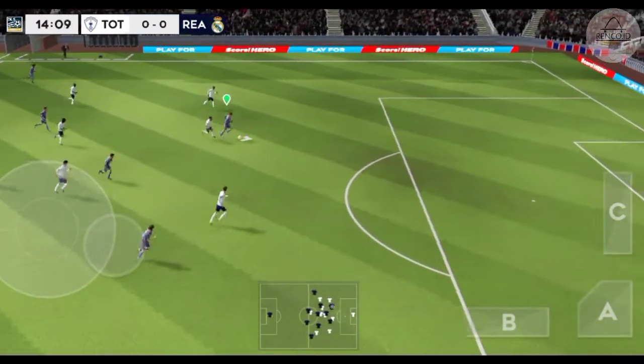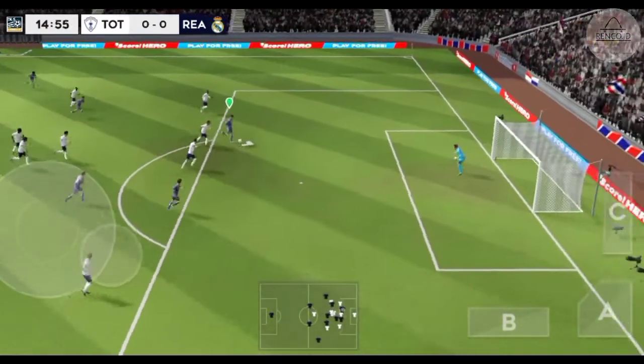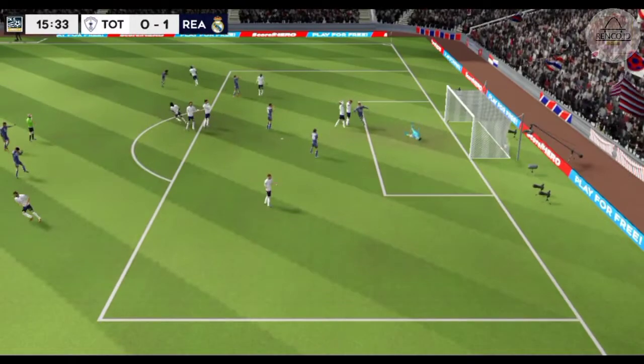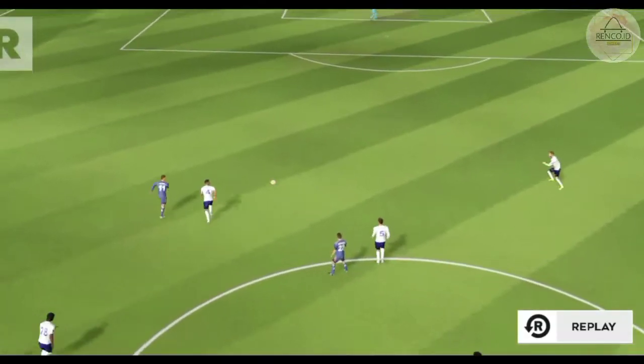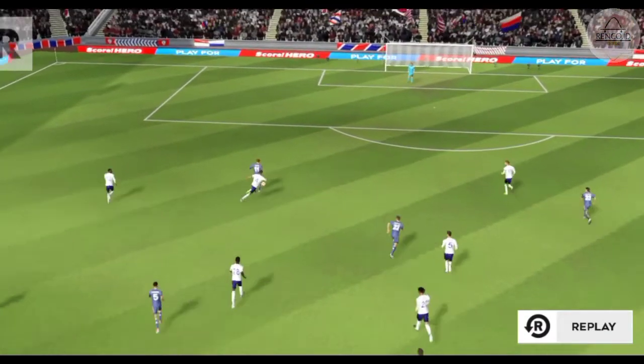Intercepted — the attacker is in possession. Can he finish it? And it's hard into the bottom corner. That was really well taken. Here's how they did it.